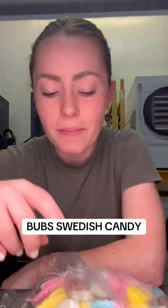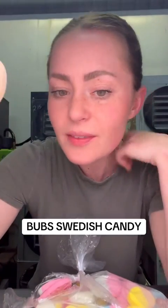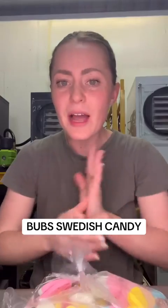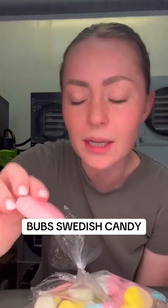That one's a little sour. Next we have this one — it smells good, it kind of smells like bubble gum. That one's pretty sweet, it's not super flavorful but it's pretty good. Next is this all-pink one — it doesn't smell like anything.